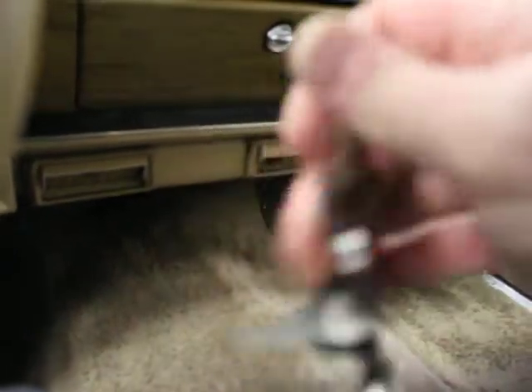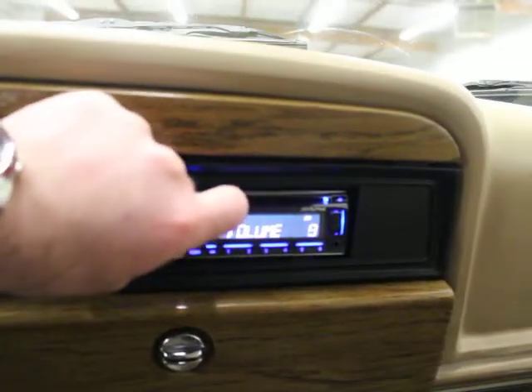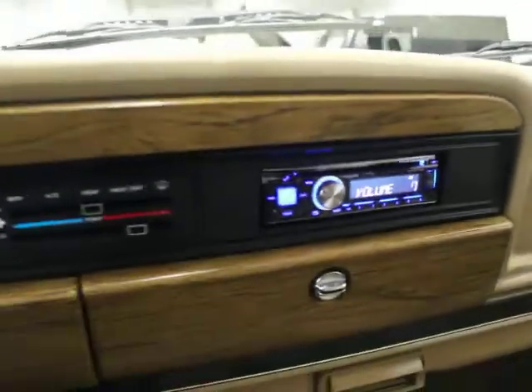We've got one set of keys. It starts right up. We've got a Bluetooth system with a mic, and a nice Alpine stereo system with Bluetooth and CD player.